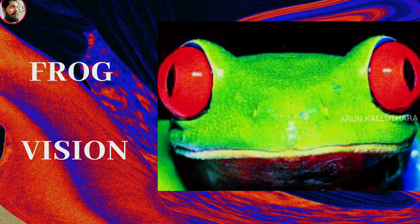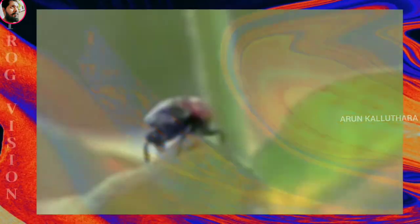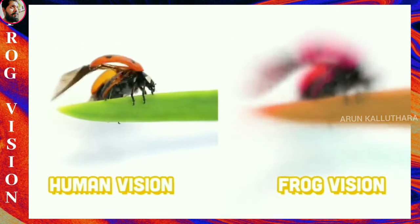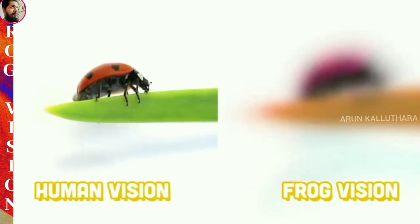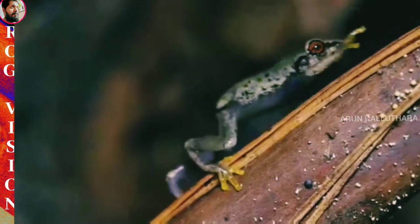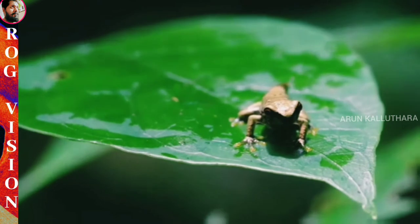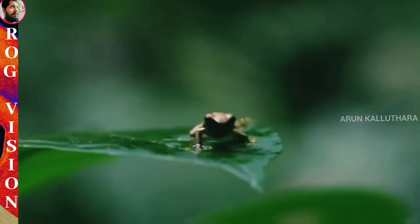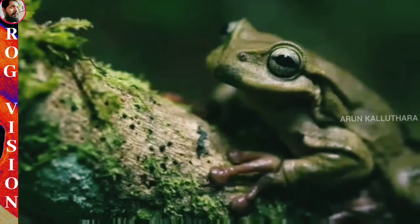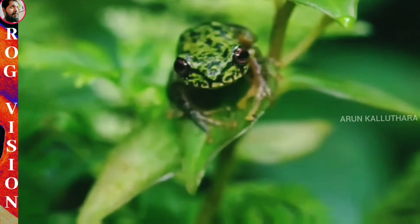Frog Vision. Most frogs see well only at a distance, but they have excellent night vision and are very sensitive to movement. The bulging eyes of most frogs allow them to see in front, to the sides, and partially behind them. When a frog swallows food, it pulls its eyes down into the roof of its mouth, and the eyes help push the food down its throat. Eyes positioned at the top of the head give frogs a field of vision of almost 180 degrees. This peripheral vision helps them spot predators and prey. Humans and other mammals focus images by changing the shape of the lens; frog eyes focus by moving the lens back and forth, like a camera lens.